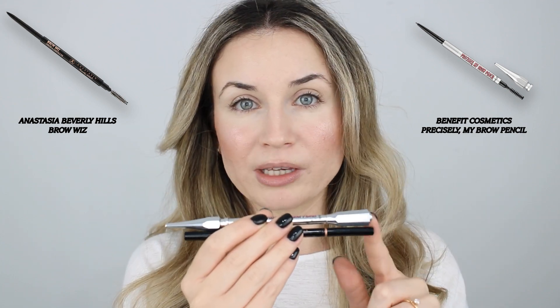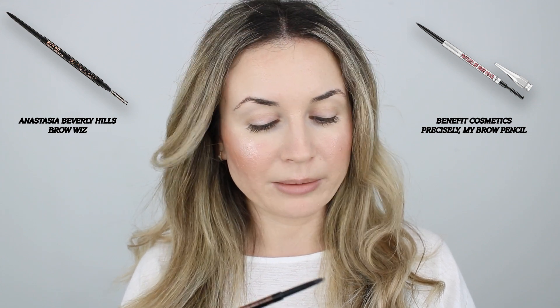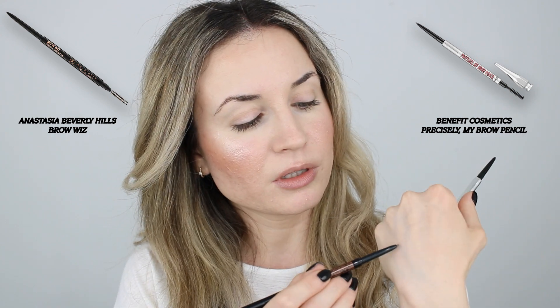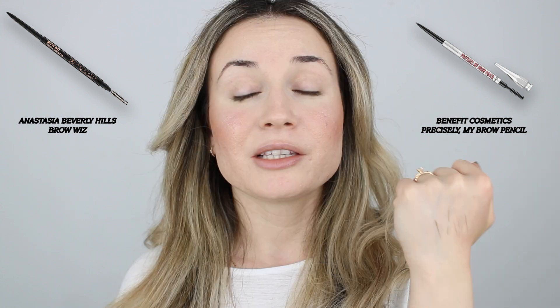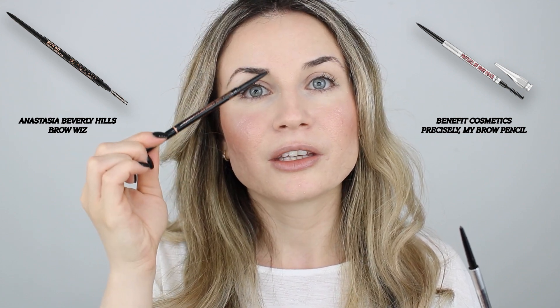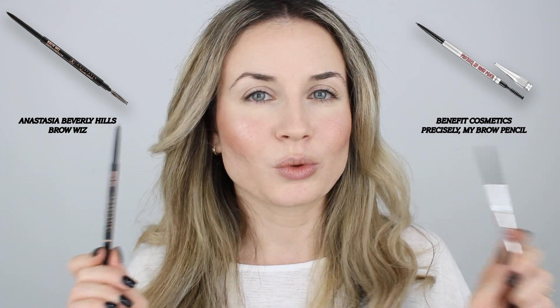About the packaging, both have a spoolie on one side and on the other side is the actual brow product. I've had the Anastasia Beverly Hills one for so long and I still have a lot left, using it almost every day — it's nice that it lasts a very long time. The Anastasia Beverly Hills has 0.085 grams and the Benefit Precisely My Brow has 0.08 grams, so the Anastasia has more product. The tip is very slim on both products. It's very easy to draw hair-like strokes with both. I'll use the Anastasia on the upper side of my eyebrow and the Benefit one to draw the hair-like strokes on the lower portion.